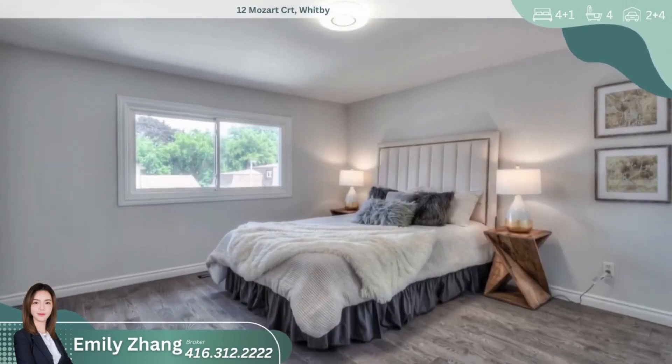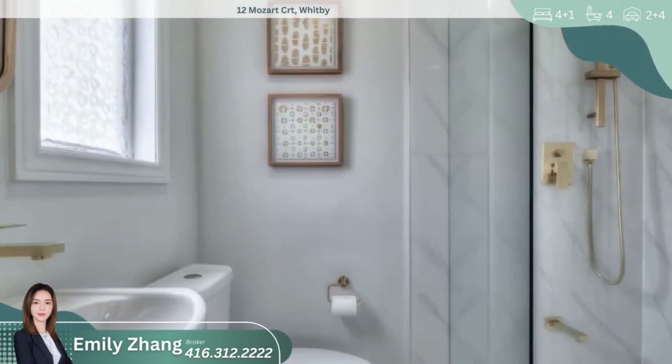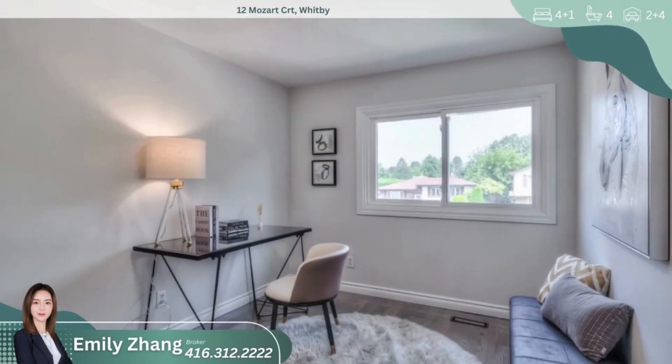Upstairs, you'll find four spacious bedrooms, each offering comfort and privacy. Natural light fills every room, creating a warm and inviting atmosphere.